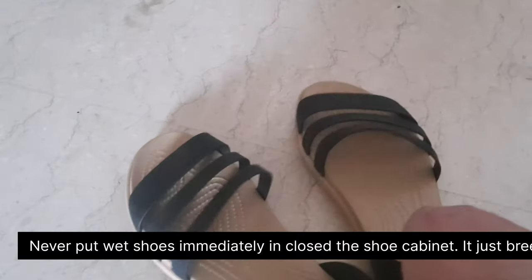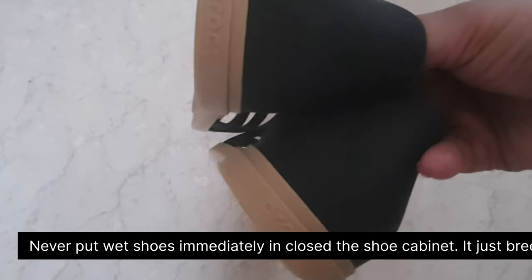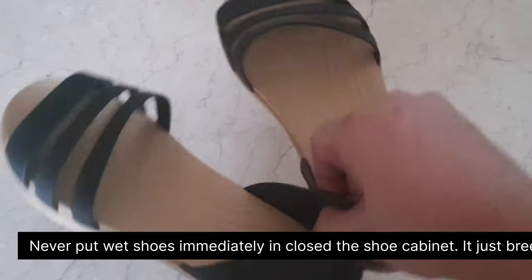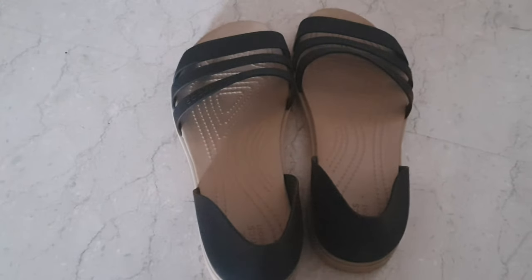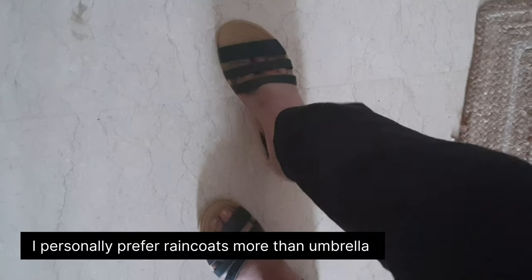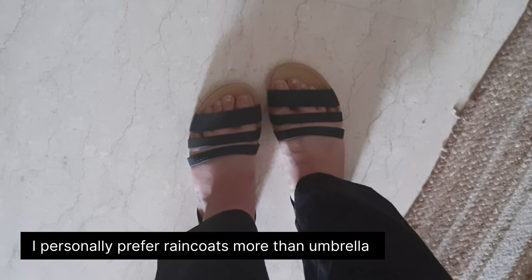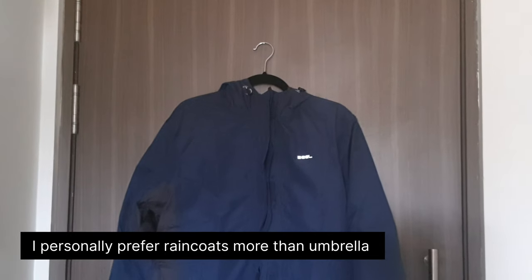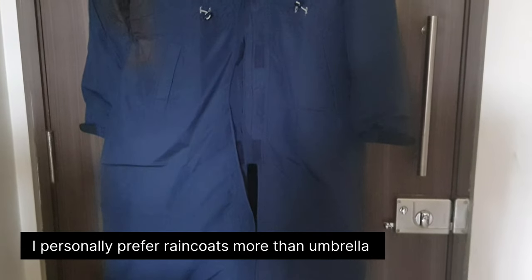If your city receives heavy rainfall like Mumbai, then investing in good weatherproof shoes and a heavy duty raincoat is always a good idea. I have to go to pick Ishi every day from her school, and these footwear were super comfortable. These heavy duty raincoats keep my hands free from that umbrella flying every single place.